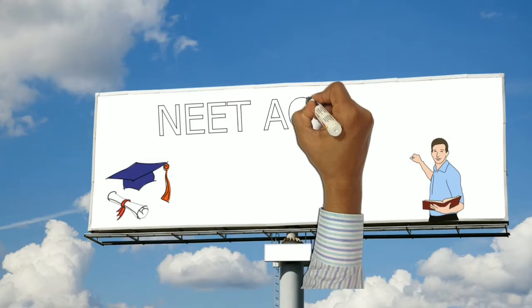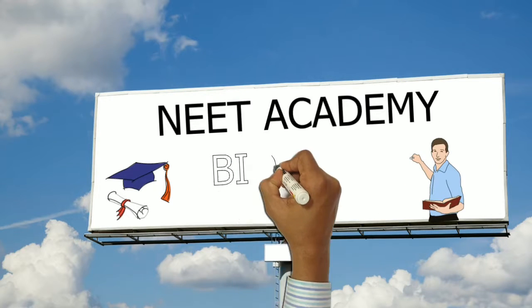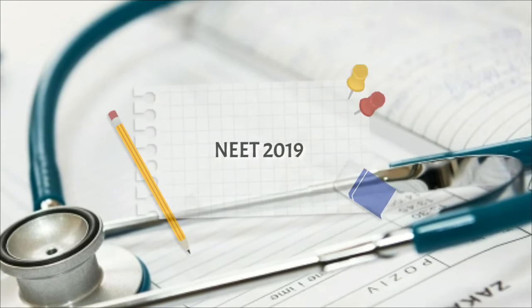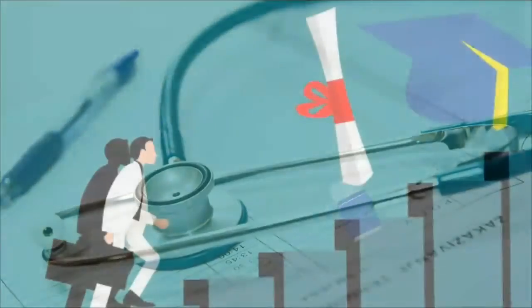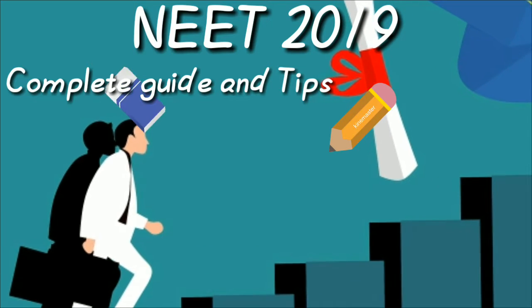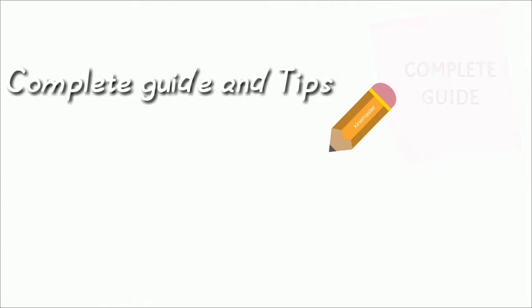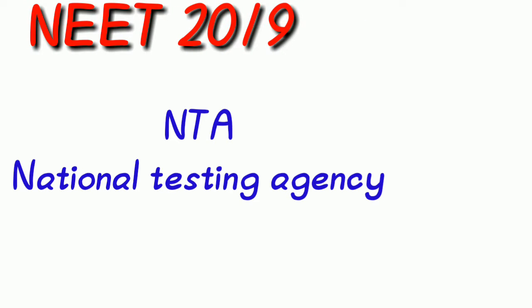Welcome to NEET Academy for Biology. In our videos we are going to deal with NEET 2019 tips and complete guidance. NEET 2019 is going to be conducted by NTA, National Testing Agency.